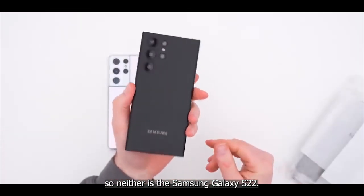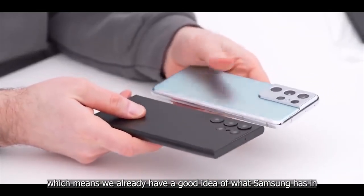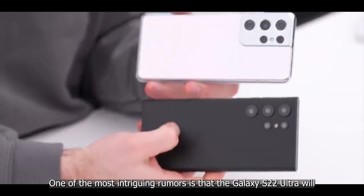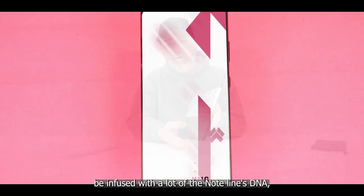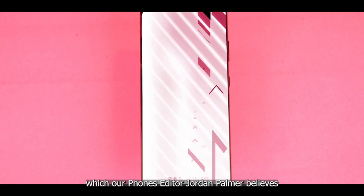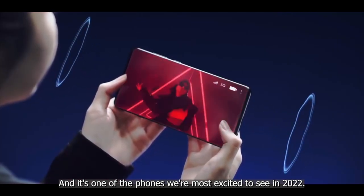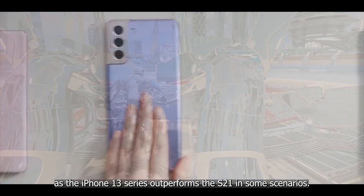The year 2022 isn't far away, so neither is the Samsung Galaxy S22. The rumors, leaks, and speculations are rampant right now, which means we already have a good idea of what Samsung has in store. One of the most intriguing rumors is that the Galaxy S22 Ultra will be infused with a lot of Note line DNA, which our phone editor Jordan Palmer believes could make it the Galaxy Note we've all been waiting for.